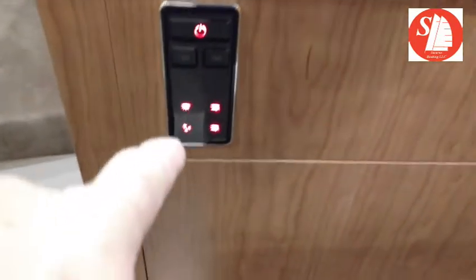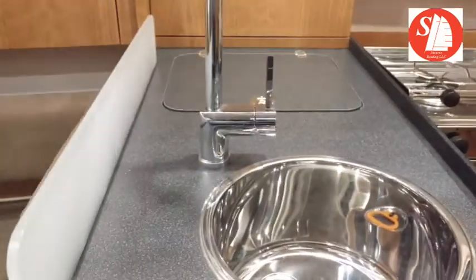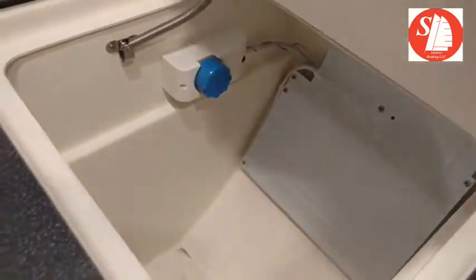Upgraded cushions. Up in here in the V-berth, they can be converted so there's a little changing area. Underneath here are your batteries. Very cool lighting switches here — you can do all kinds of different lighting. Really nice galley area.